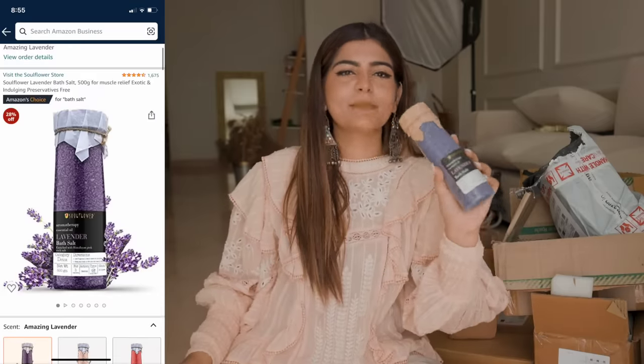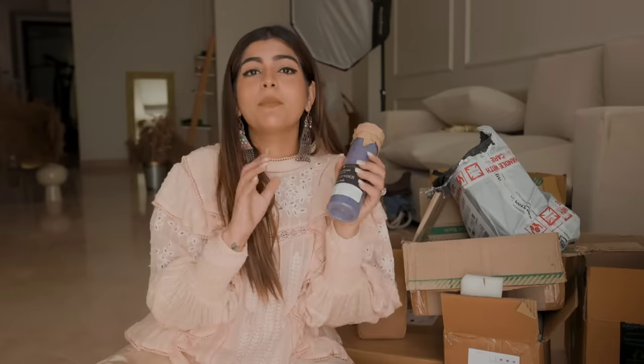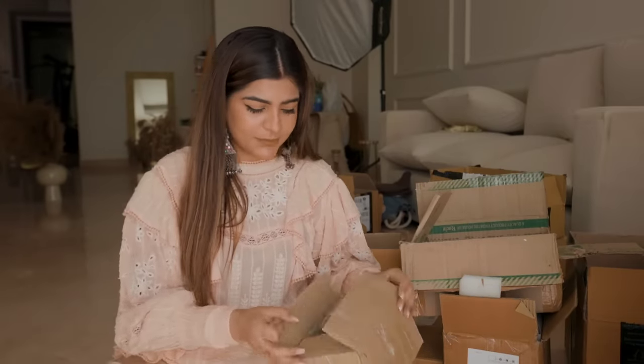My bath tub is going to come — I can't even tell you how long I've been waiting for my bath tub. It was my mom's washroom and I thought I will remove it, but I really want a relaxing bath. When it comes, the first day I am going to use this bath salt. I'll show you guys lots of stuff quickly.